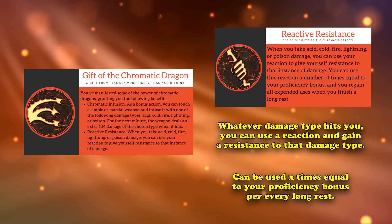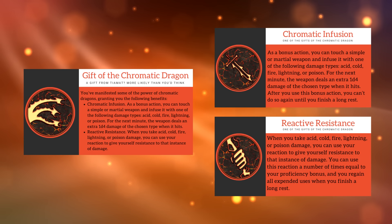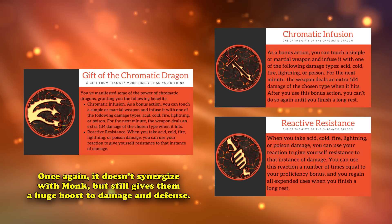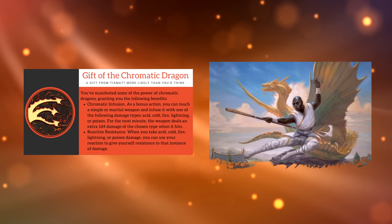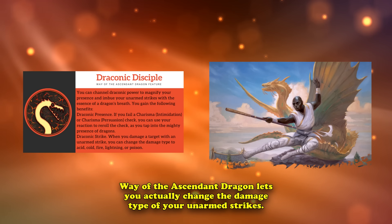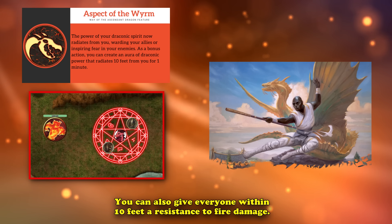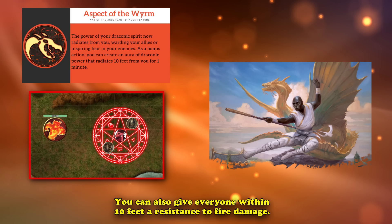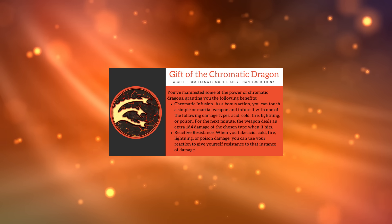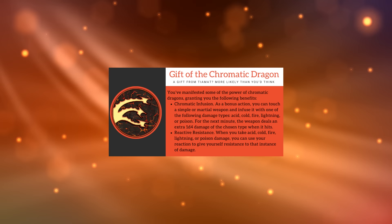Overall, Reactive Resistance grants a bit more survivability by allowing you to halve the damage of an incoming fireball or lightning bolt, while Chromatic Infusion gives a bit of extra damage. It's important to keep in mind that unarmed strikes don't count as simple melee weapons rules as written, so your Flurry of Blows can't benefit from the extra damage — only attacks made with a short sword or other monk weapon. Way of the Ascended Dragon is a subclass that synergizes well with this feat. Gift of the Chromatic Dragon is a good enough feat on its own, but it can't go higher on this list mainly because it doesn't affect unarmed strikes rules as written.